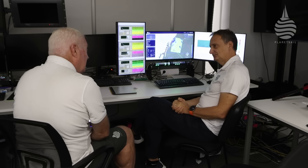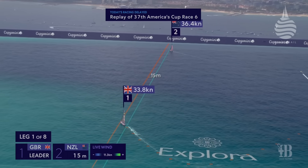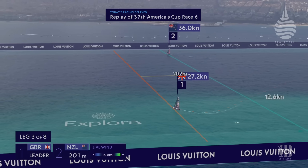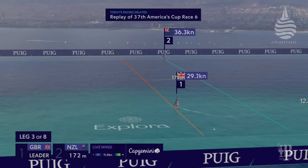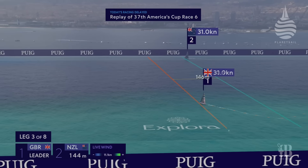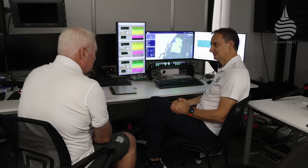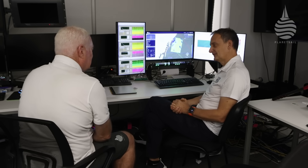I have to say, at the beginning when I first saw this, I was concerned it was actually going to show up the sailors — that we'd be able to see something they couldn't see and we'd be seeing what a mess they make of it. But of course, I totally underestimated just how good they are. It's flipped on its head. Every time I see it now, I find it absolutely remarkable how they can spot these shifts and puffs while doing 40 knots, helmet on, spray all over the place, being rattled around. It's just incredible. It's amazing.